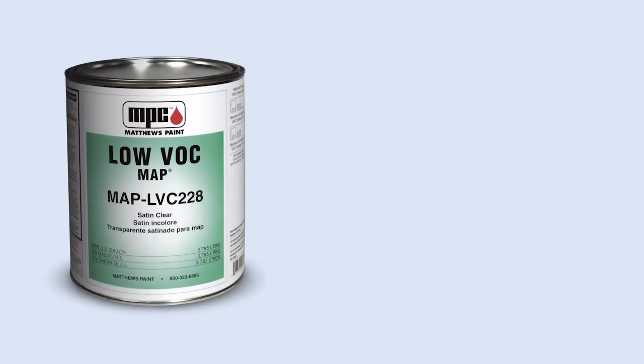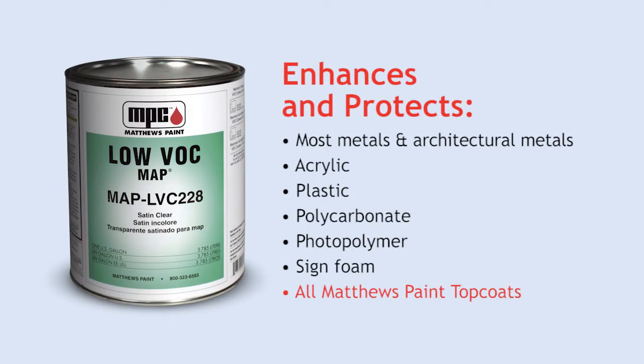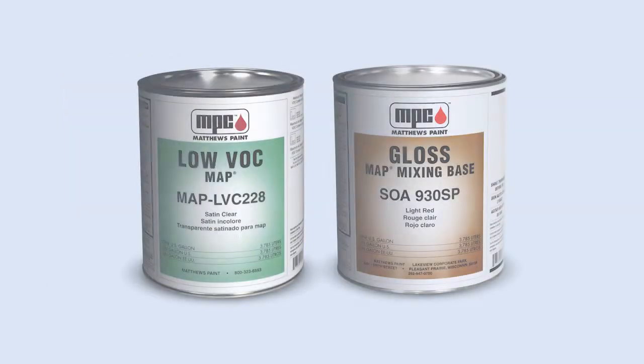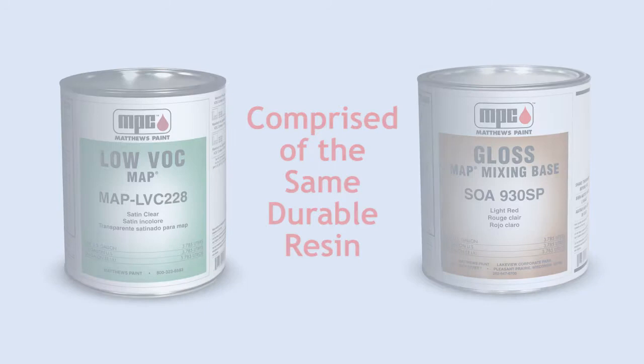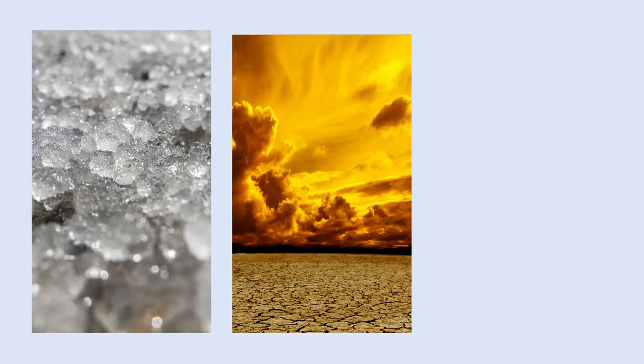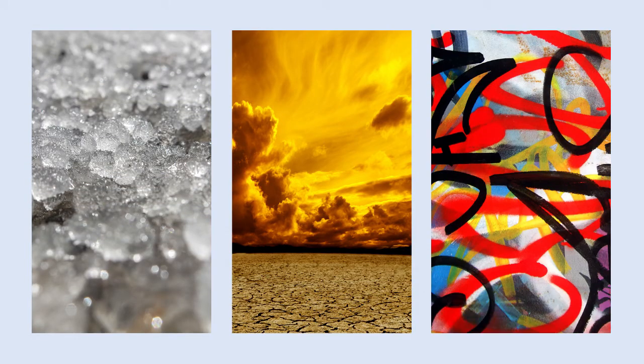Matthews Paint Clear Coats provide superior vibrancy and protection over many substrates in all Matthews Paint Top Coats. Comprised of the same durable resin as our color lines, Matthews Paint Clear Coats act as a durable barrier that protects against moisture, impacts, abrasion, and harsh chemicals.